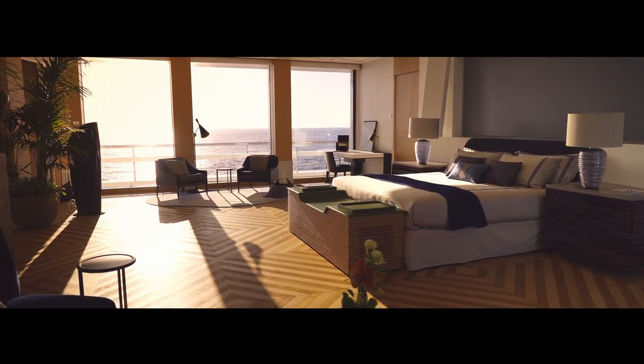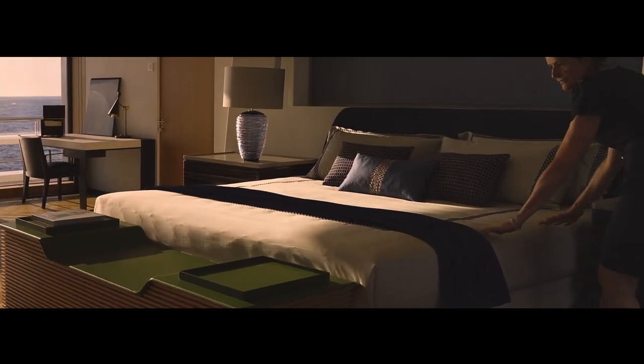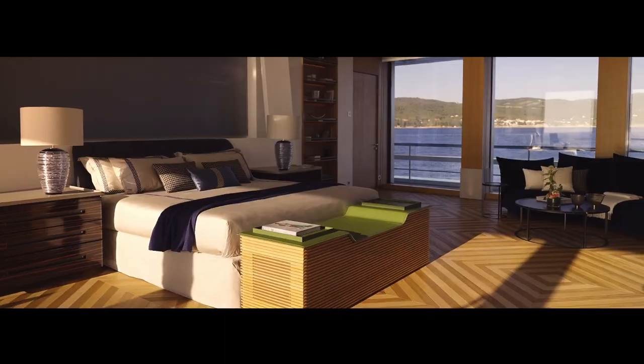The master stateroom is located in the aft section, which is the most stable place to guarantee comfort during night crossings. The suite itself is extremely quiet, with noise levels of less than 35 decibels — that's the equivalent of a hushed library.